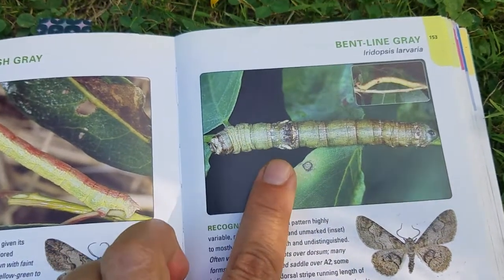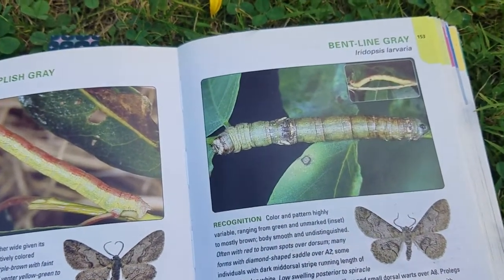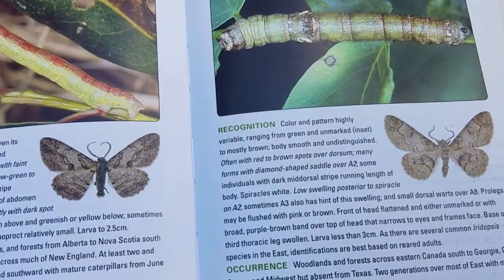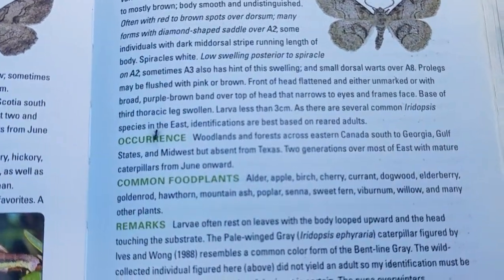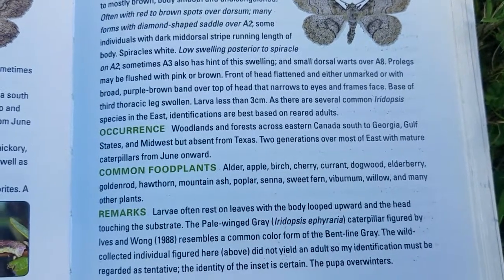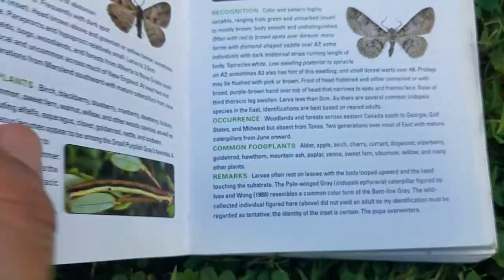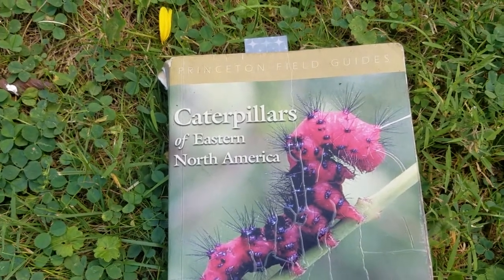He found one before and an adult did not emerge when he tried to rear it. This one he thinks is 100% bent line gray, and that's what ours looks like — though they can be pretty variable. Look at the common food plants listed: there are a lot of different ones, but see Senna right in the middle. By looking in the index in the back and searching Senna, there were only three caterpillars in the book, super easy to find, and I hit it on the second one.